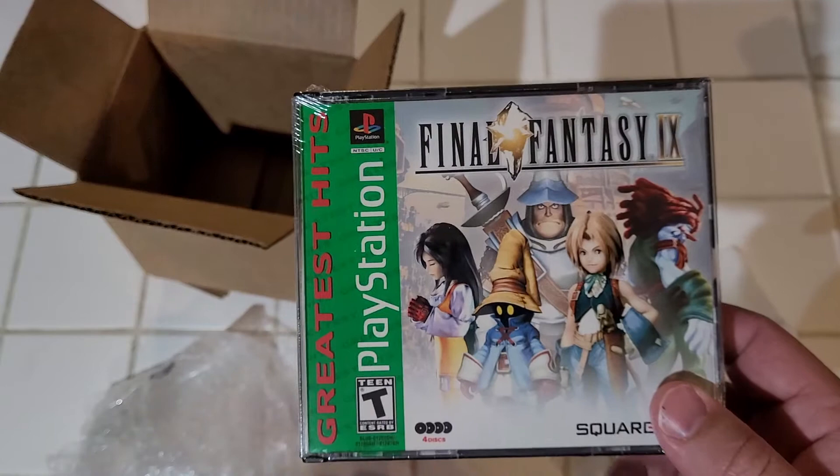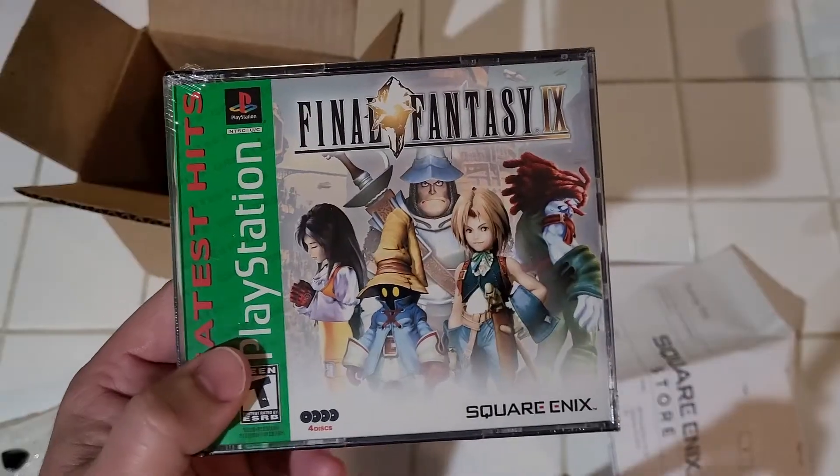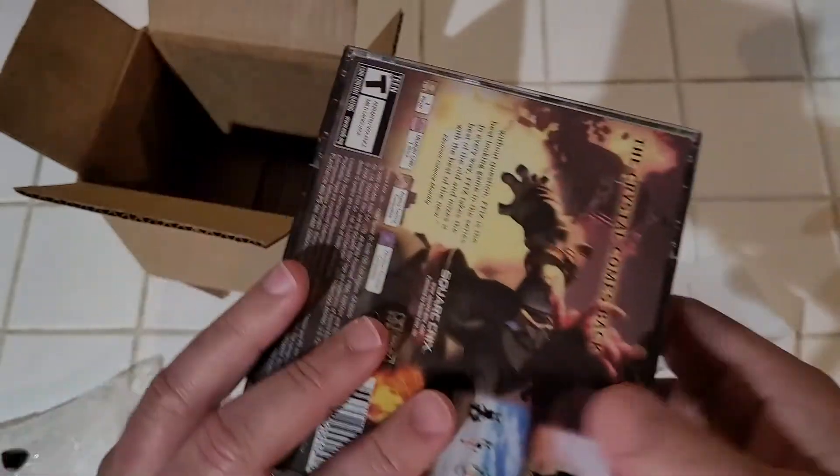These are sitting in a warehouse, never been sold — brand new copies of Final Fantasy 9, which is like a 20-year-old game. I know you can get it on the PlayStation Store on PlayStation 4, like the remastered version or whatever, but yeah, this is essentially a brand new PS1 game.